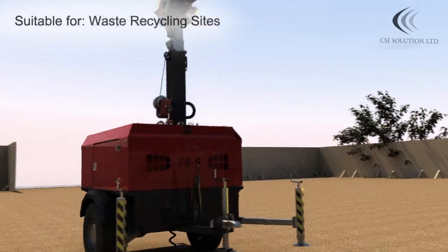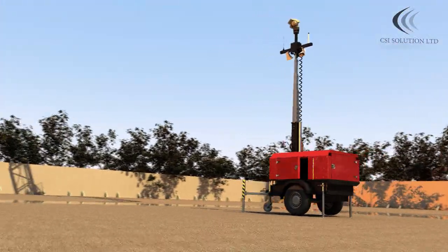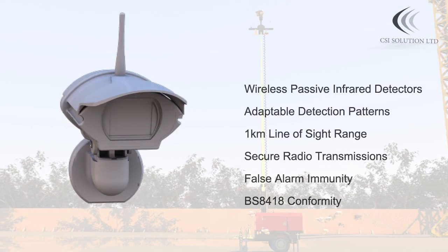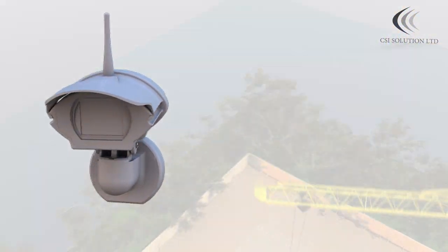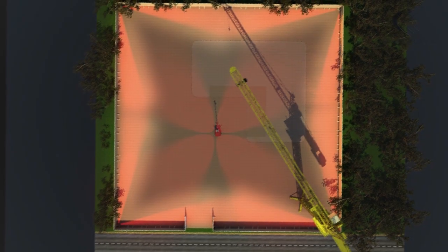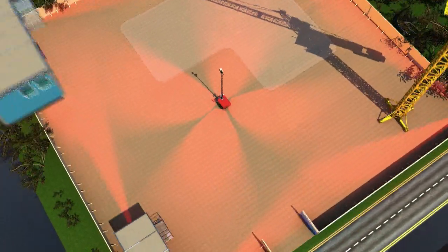On-site arrival of the RDS series will be commissioned by one of our experienced engineers and should take no longer than 30 minutes to deploy. Extra detection can be added on certain applications to provide complete British Standard 8418 compliance closed site monitored security.